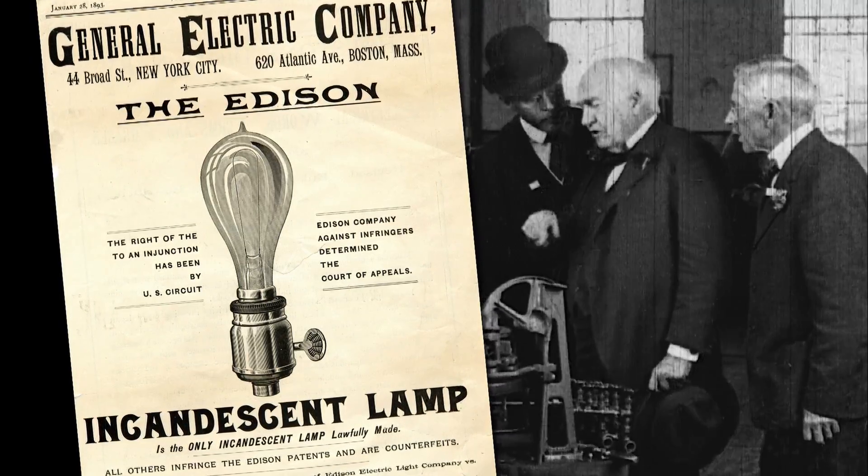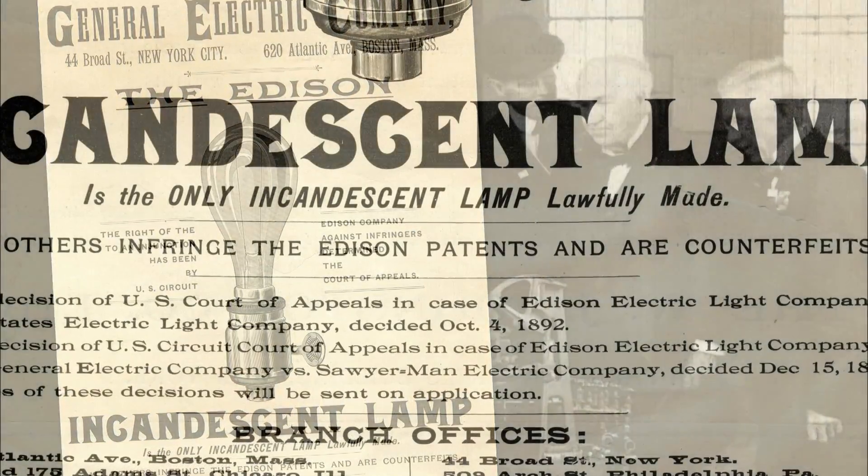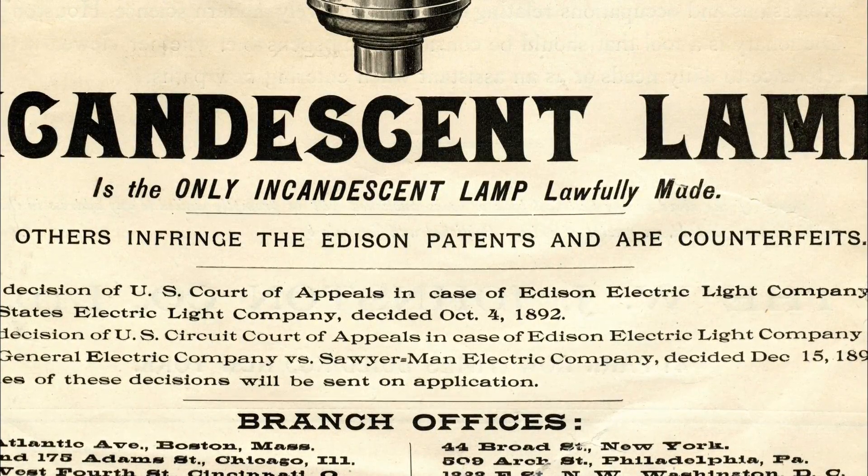Edison was well known for challenging people on patent infringement. And even though Westinghouse had won the World's Fair contract, they were dangerously close to a patent dispute and a massive lawsuit.